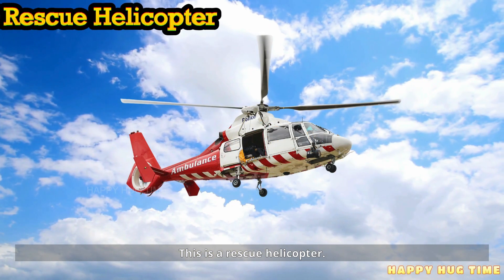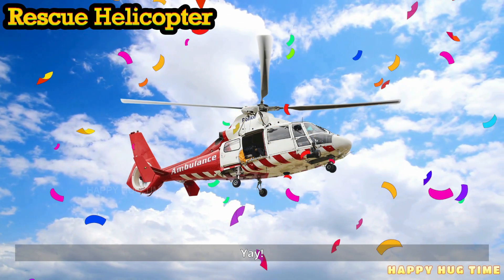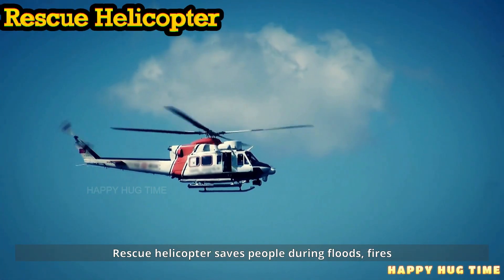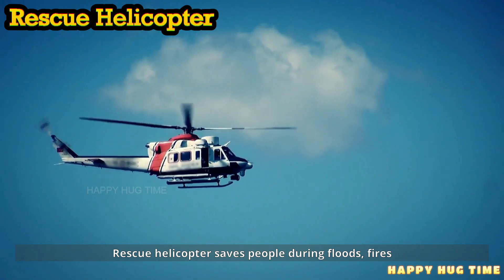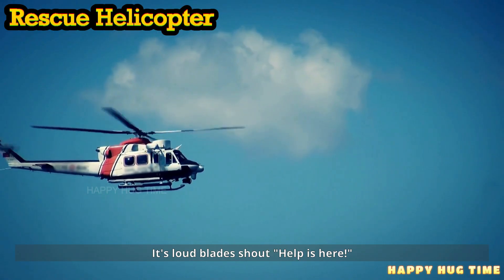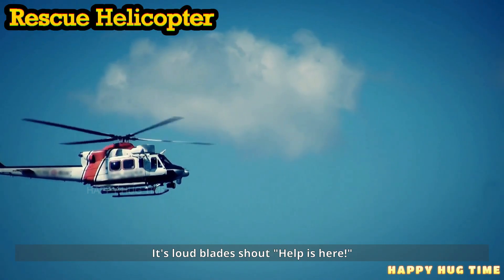This is a rescue helicopter. A rescue helicopter saves people during floods, fires, and mountains. Its loud blades shout, "Help is here!"